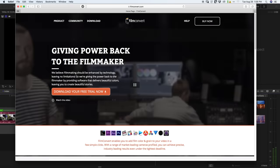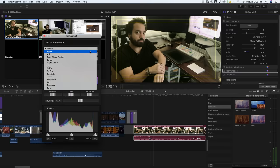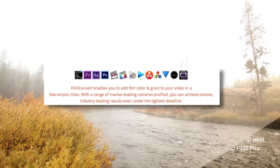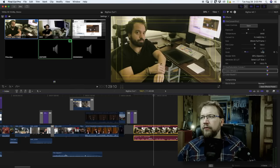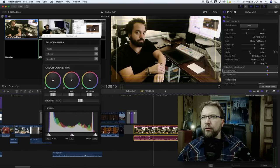Before we move on to the next section where Misho shows us how he arrives at the three-act structure, I want to take a brief moment and thank FilmConvert for their support. This video was graded with this amazing piece of software. FilmConvert enables you to add film color and grain to your video in a few simple clicks. It works with top editing and effects softwares including Premiere, Final Cut Pro X, Resolve, Avid, After Effects and Motion. Download the free trial by clicking the link in the video description. If you'd like to see how I use it to create the right look for this episode, there's an additional bonus video linked here as well. Now back to Misho.